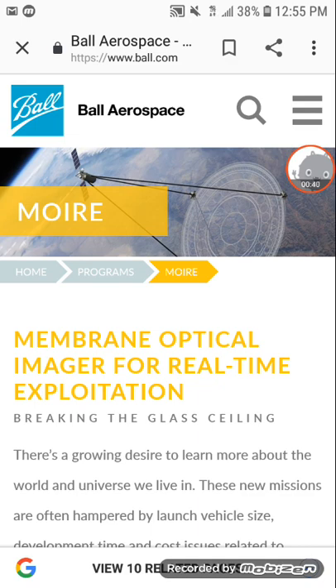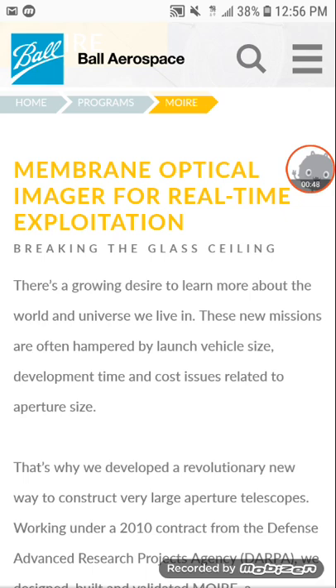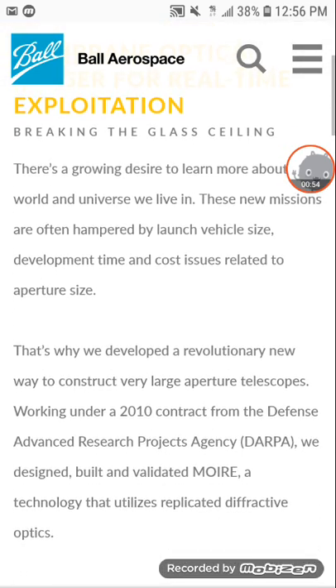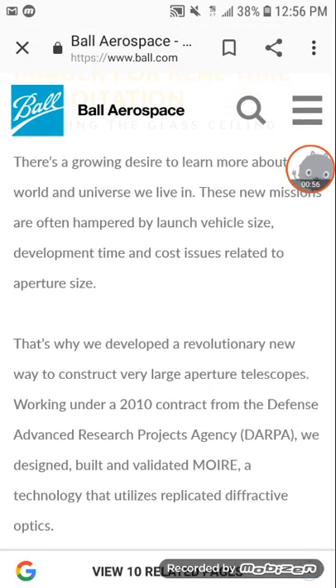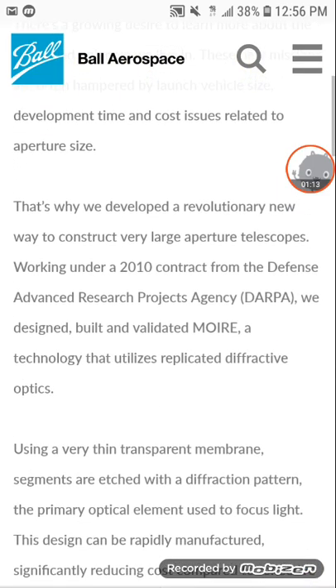Right away this article came up: Ball Aerospace. I'm going to read this article to you. "Membrane Optical Imager for Real-Time Exploitation" — breaking the glass ceiling. There's a growing desire to learn more about the world and the universe we live in. These new missions are often hampered by launch vehicle size, development time, and cost issues related to aperture size.